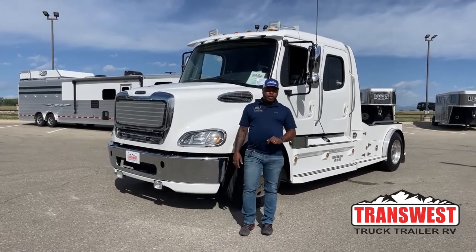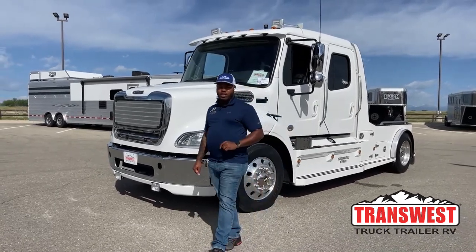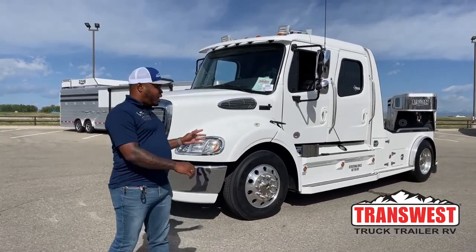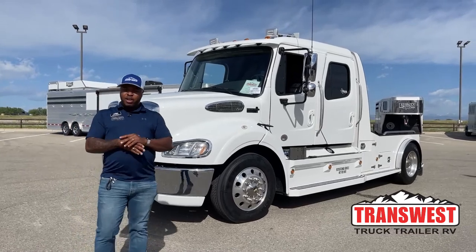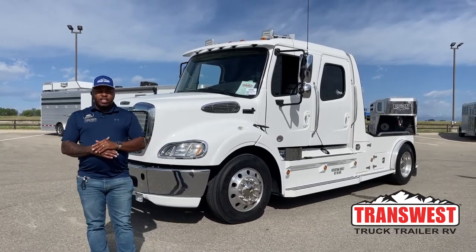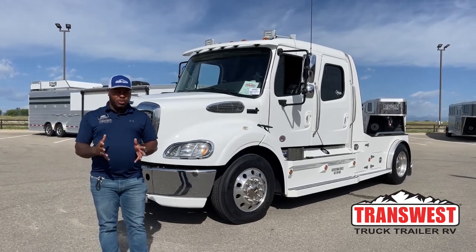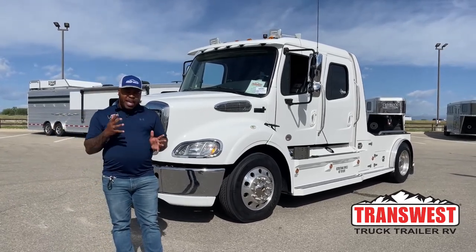A pleasant good morning. Welcome to Transwest Truck Trailer RV, Heroin Factory, Colorado. It's yours truly, Marlon Bledman. Today we have a used M2 112 here on our lot. It's about to go into service. Make sure everything is okay with it. I just wanted to bring it to you guys this morning to show you what we have in stock and what we have coming.